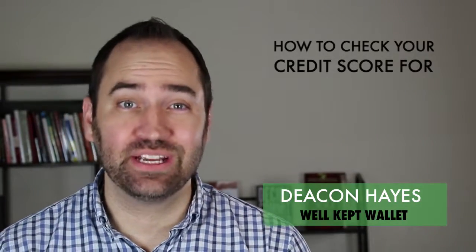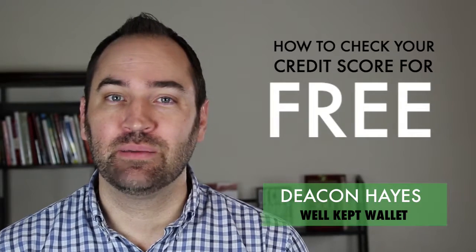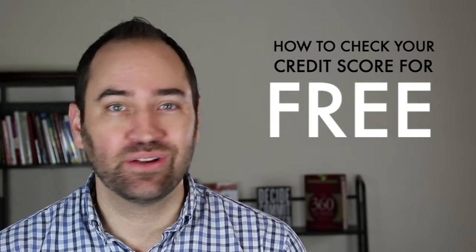Hi, this is Deacon Hayes from Well Kept Wallet and today we're going to talk about how to check your credit score for free, because you don't have to spend money on that.